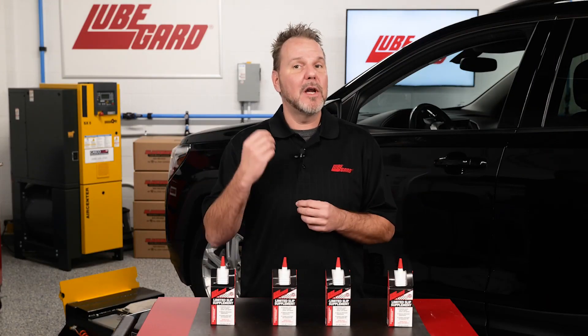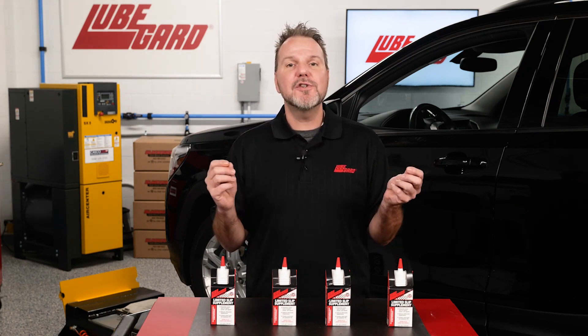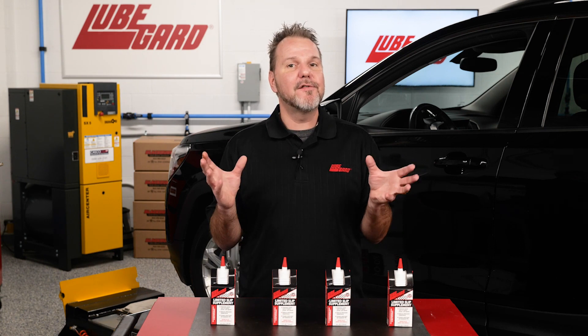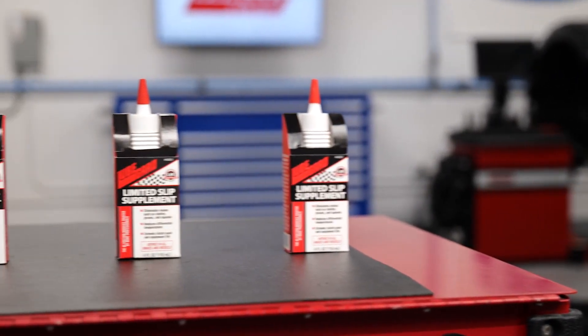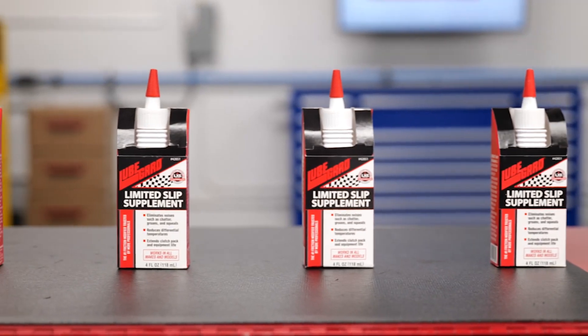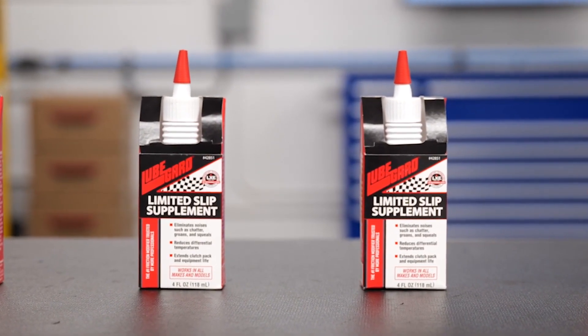Chatter happens when turning a corner and the differential clutches are experiencing stick-slip instead of smoothly slipping. Not only does it cause annoying noise, popping, vibration, and chatter, but it also causes premature wear and differential failure. This is where an additive such as LubeGuard Limited Slip Supplement can be used to modify the fluid's frictional properties to correct the problem.